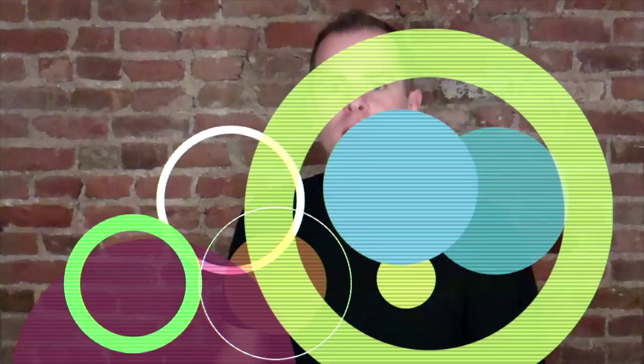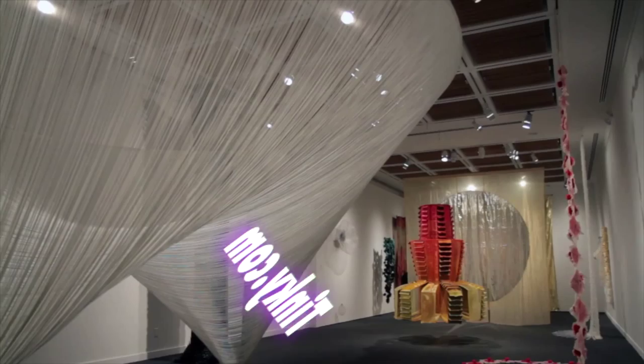Hello and welcome to Tinky.com Art and Design World Episode 4. This episode we visit the Fiber Futures exhibition at the Japan Society in New York City.